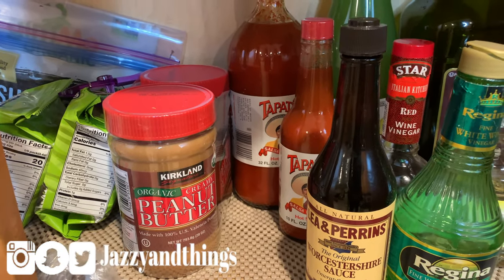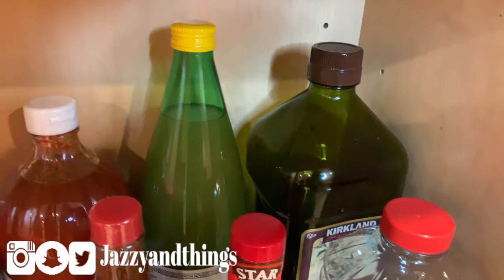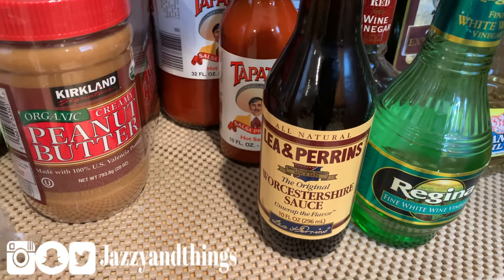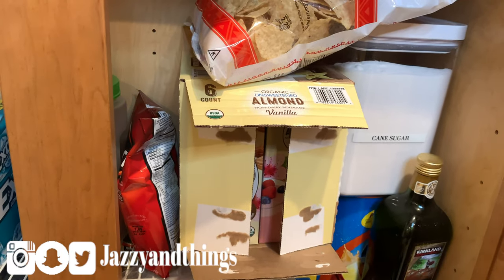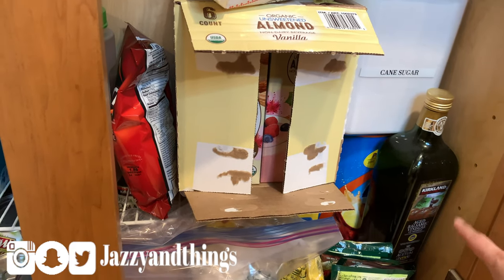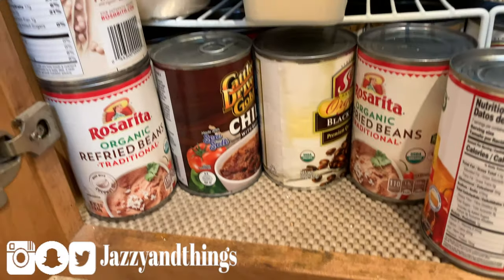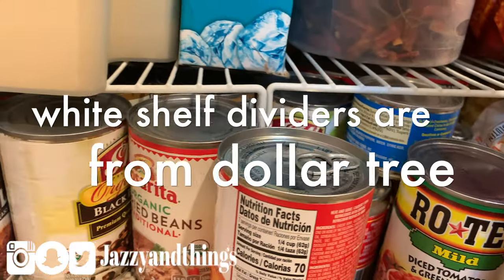On deck: peanut butter, Tapatio, lemon, olive oil, peanut oil that I use to fry, a few types of vinegar — red wine, white wine, Worcestershire sauce. Down here is where I keep the almond milk because it's pretty heavy. Also some chips for guests, cane sugar to keep on hand, iced tea for visitors, balsamic vinegar, and some pasta in case I ever need to cook for a guest. We have some canned goods down here too — some are keto, like diced tomatoes and tomato sauce, which I can use in moderation.